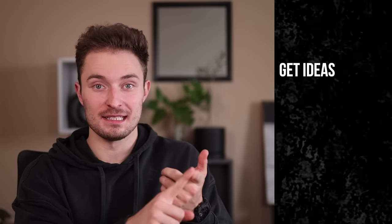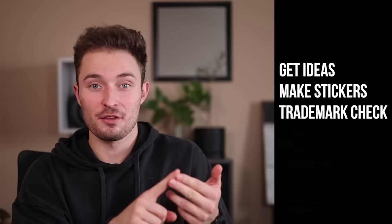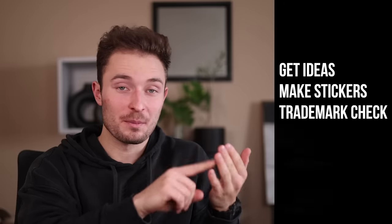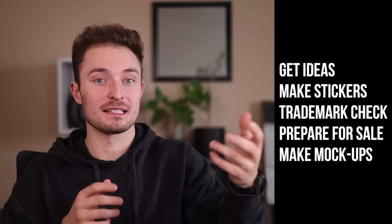Today I'm going to show you exactly how to start a six-figure sticker business completely from scratch. From showing you how to get ideas to a complete product ready to post online, I'm going to show you everything. You don't have to have any previous skills or design capabilities. All you need is a computer with an internet connection. Today we're going over how to get repeatable ideas, how to turn those ideas into stickers, check those stickers for trademark infringement, prepare the stickers for sale, and then mock up the stickers so they're ready to list online.